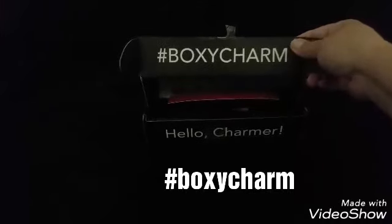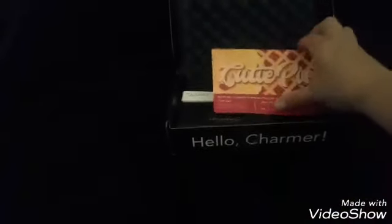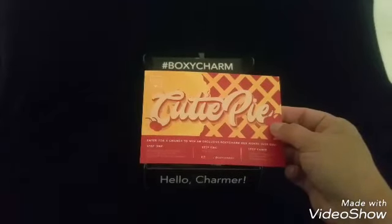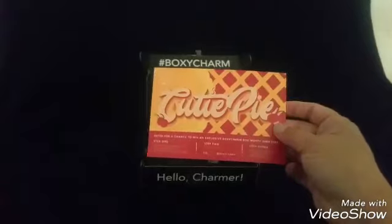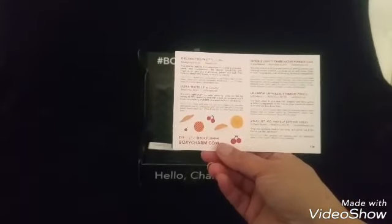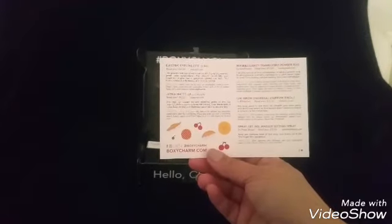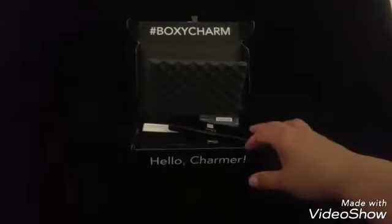There's a BoxyCharm hashtag so follow them on Instagram. The Hello Charmers card this month has the theme 'cutie pie.' Step one, take your pictures and share. Step two, follow BoxyCharm. Step three, post them and you get a chance to win a prize every month. On the back of the card it lists what each product is inside your box, some tips, and the retail value of each full-size product.